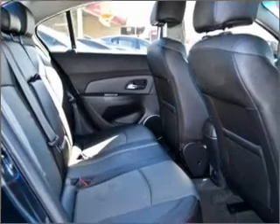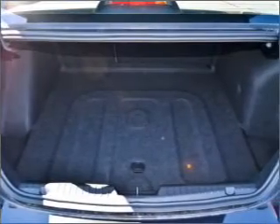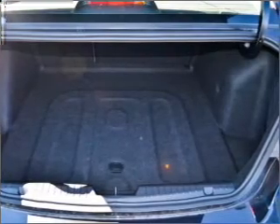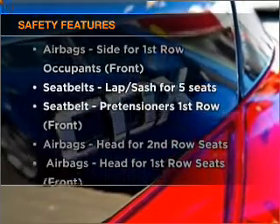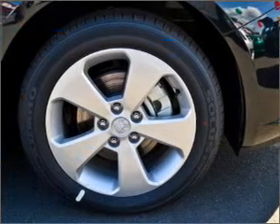Ride in style with the included premium wheels. Heated seats comfort you on cold winter days. Anti-lock brakes help to bring your vehicle to a safe stop. And for your peace of mind, the following safety equipment is included. Find out all you need to know to purchase this vehicle today.